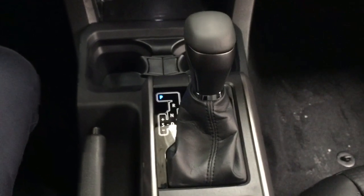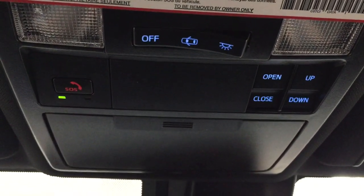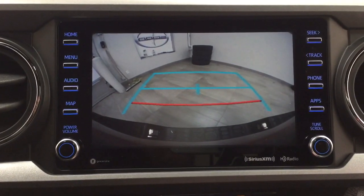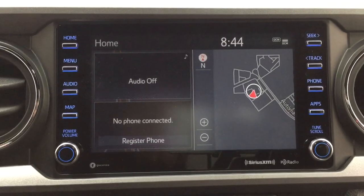It's paired with an automatic transmission. Taking a closer look up top, you have the auto dimming rearview mirror with the integrated garage door opener controls, SOS connect, open and close, and tilt up and down feature for the power moonroof, as well as the sunglass case holder. Taking a closer look at the backup camera, you have those nice guiding lines, making things much easier when you're backing into a stall or trying to hook up your trailer.